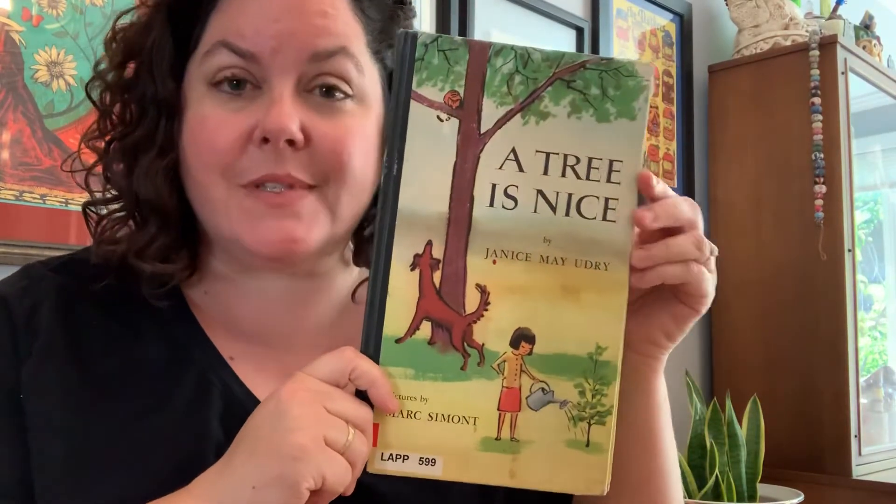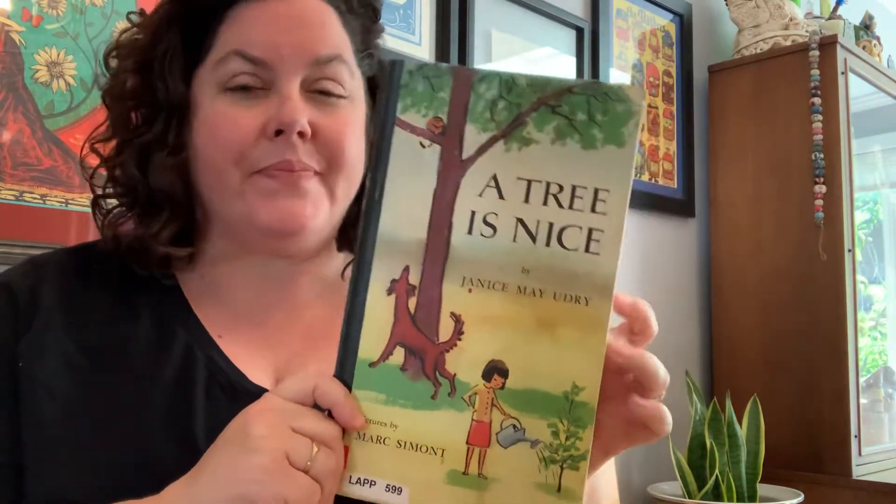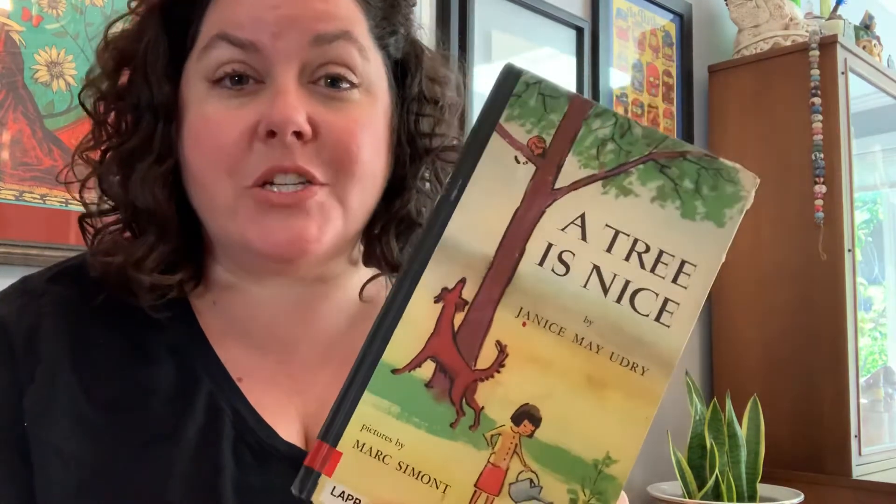Hi everyone. I have a story for you today for Plant Week called A Tree is Nice. So we've talked about how trees are plants, right? Much like how vegetables are plants and grass is a plant and ferns are plants, bushes are plants, trees are plants. A Tree is Nice by Janice Mae Udry, pictures by Marc Simont.